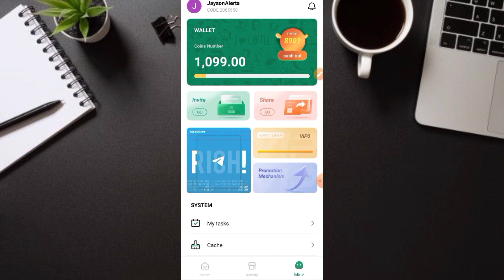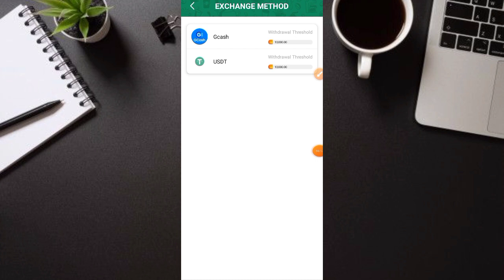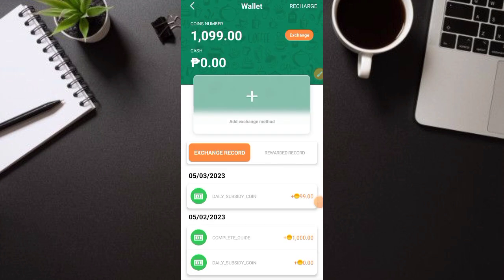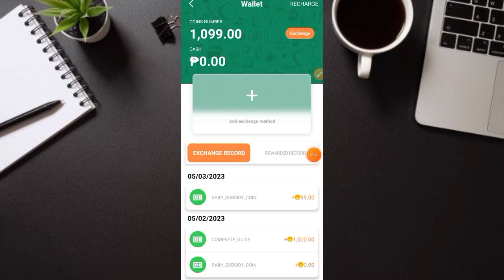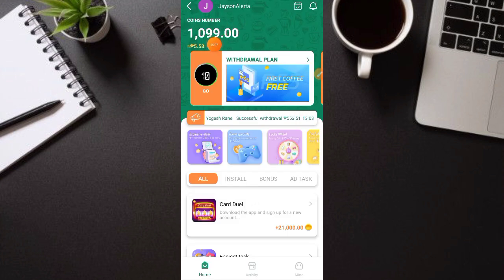Withdrawal naman — ito yung withdrawal. Click natin, then click natin itong 'Add exchange method'. Maglalagay lang tayo dito ng GCash account natin — lagay natin yung number natin sa GCash, name natin sa GCash, phone number, tapos email, then 'Get' na. Ang minimum withdrawal: kailangan nyo maabot ang 10,000 coins. Once na naka-10,000 kayo na coins — like ngayon 1,099 — pag naging 10,000 yan, 55 to 58 pesos na yun at pwede nyo nang i-withdraw.